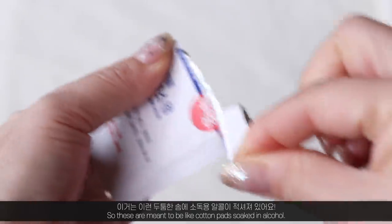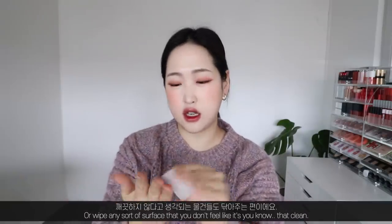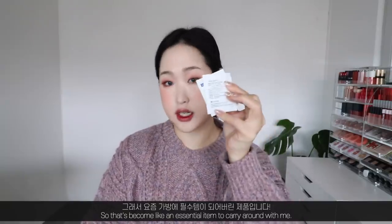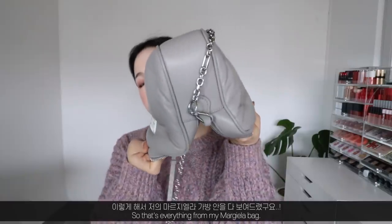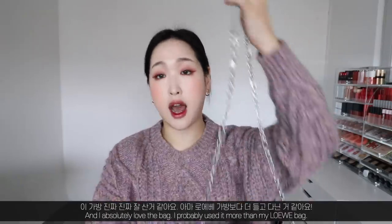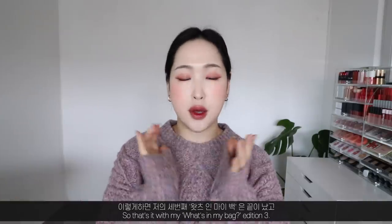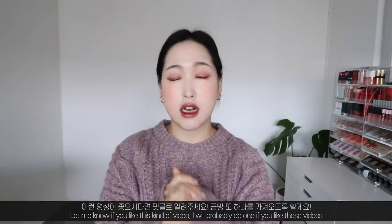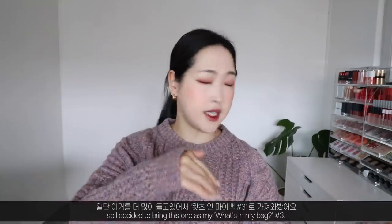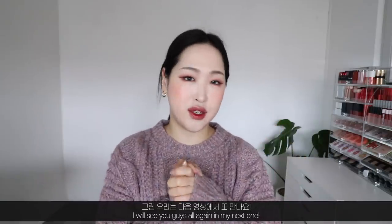This is very important — I have alcohol swabs: cotton pads soaked in alcohol so you can wipe your hands or any surface that doesn't feel clean, like my phone or other items. That's become an essential item. So that's everything from my Margiela bag! I've gotten quite a few requests for this video since I wear this bag so much. I love it — probably used it more than my Loewe bag. That's it for 'What's in My Bag' edition three — thank you so much for watching, and I'll see you in my next one. Bye!